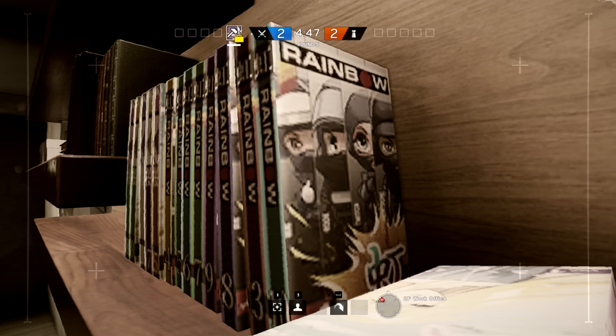Hey, what's going on ladies and gentlemen, Newcomb here. So the new map, Japanese map, Skyscraper, has a section on top of a bookshelf with a little teaser easter egg of a Rainbow Six Siege manga.